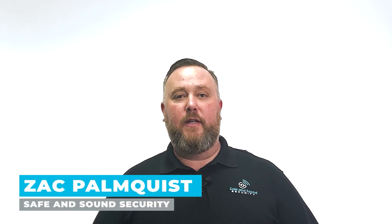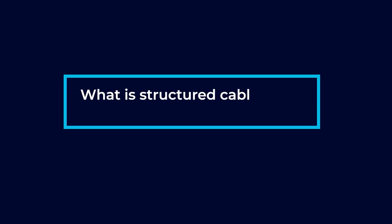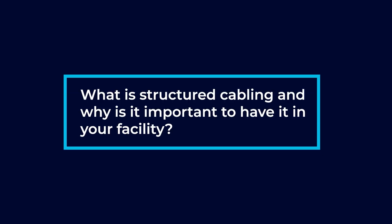Hi, my name is Zach Pomquist. I'm the Director of Engineering here at Safe and Sound Security, and today we're going to talk about structured cabling. What is structured cabling and why is it important to have it in your facility?